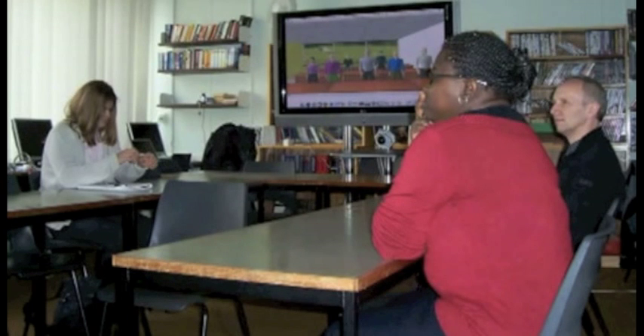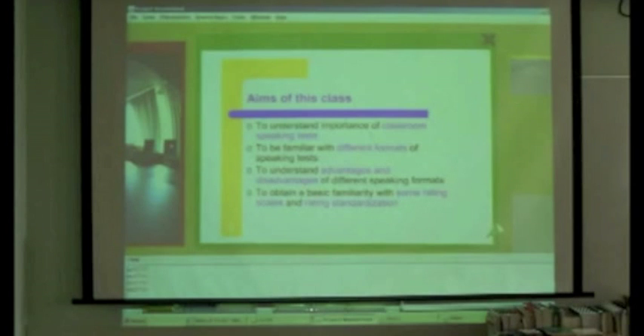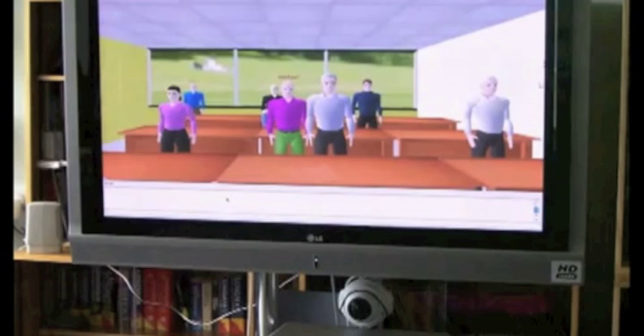The students in the physical classroom are able to see and hear their remote counterparts, and the teachers in the physical classroom are able to see and hear all the students, present and remote. As far as the teachers in the physical classroom are concerned, it all seems fairly traditional, with slides projected onto a screen at the front of the room. A web camera is mounted directly beneath the TV screen.